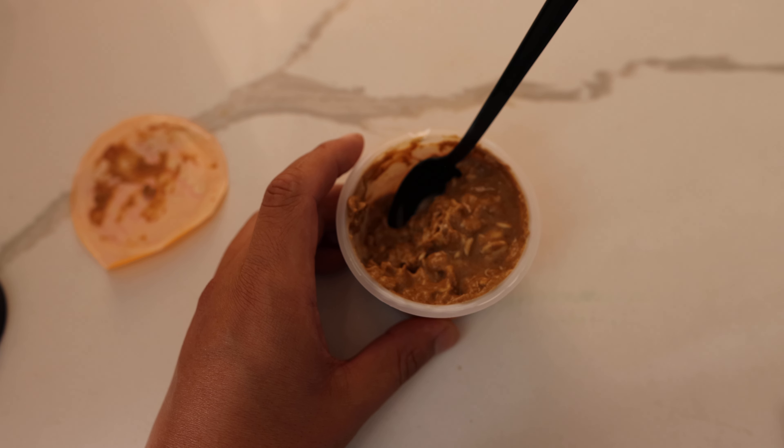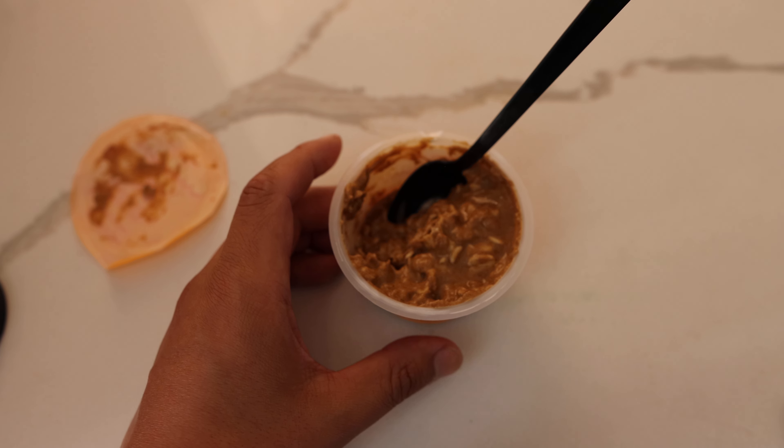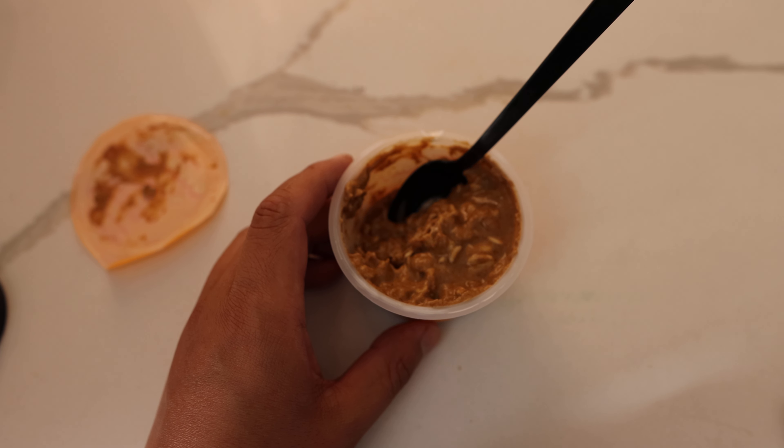This isn't bad — I'm enjoying this. I think it's something that you could really start your morning with if you want to contain it to oats. I would say this is a good choice.